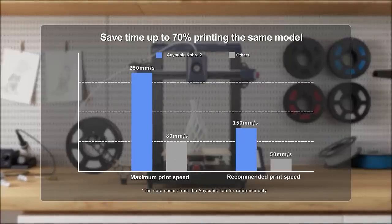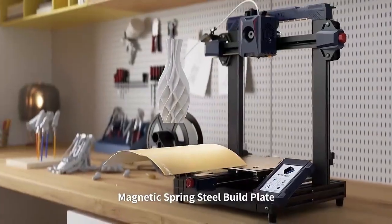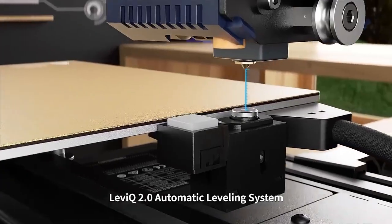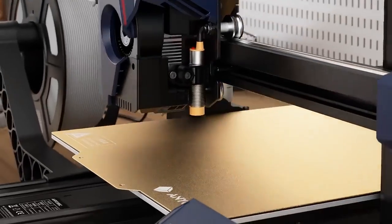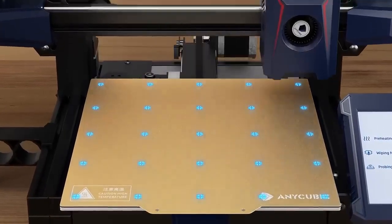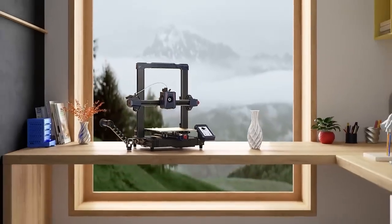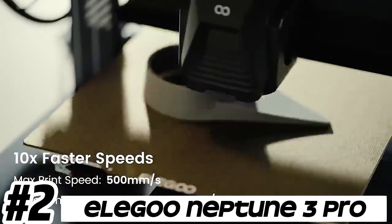The Kobra Max is built with robust components providing stability and durability during printing. This solid construction helps minimize vibrations and ensure consistent print quality. Some models may feature silent stepper motors and quiet cooling fans, resulting in reduced noise levels during operation — particularly beneficial for users who prefer a quieter printing environment.